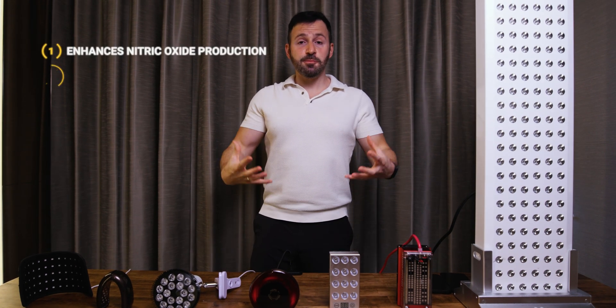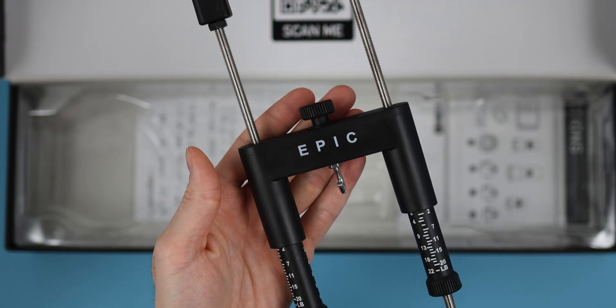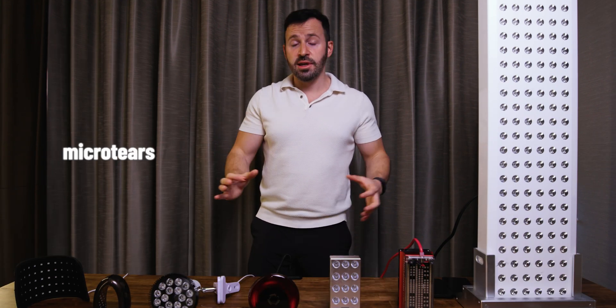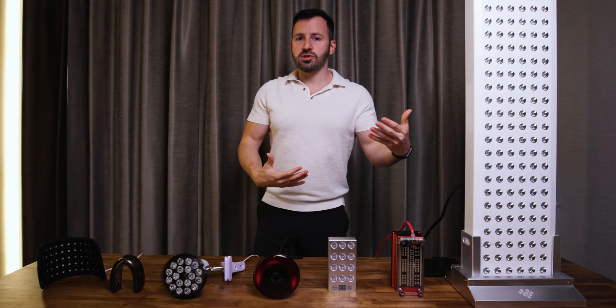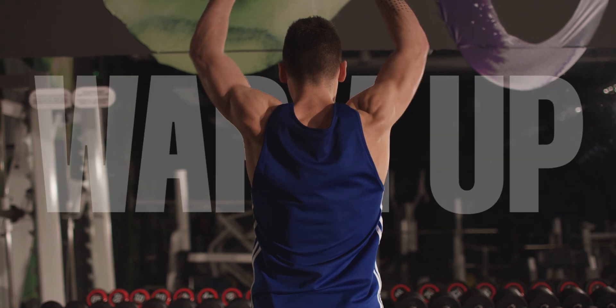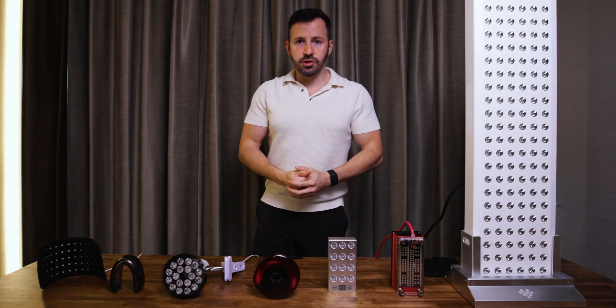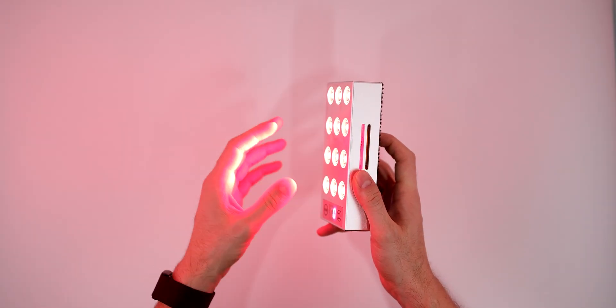The second reason is that it speeds up recovery. Here on the channel we talk a lot about extenders and pumps and about making your D bigger. If you are stretching your D, you are causing micro tears, and what red light does is it speeds up the recovery so you can get much faster gains. Just like when you go to the gym you warm up first, the same thing applies — when you apply heat from the red light onto your D it expands better and in return you get more growth.